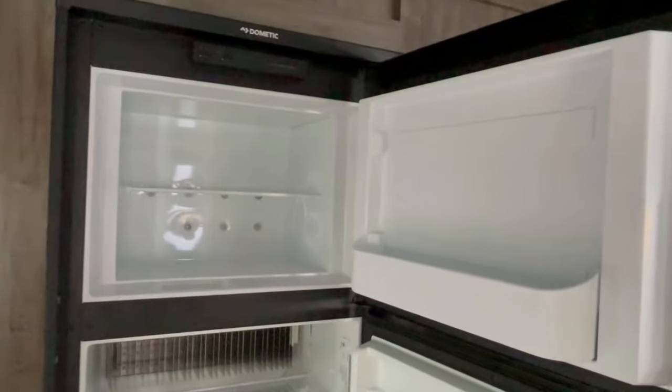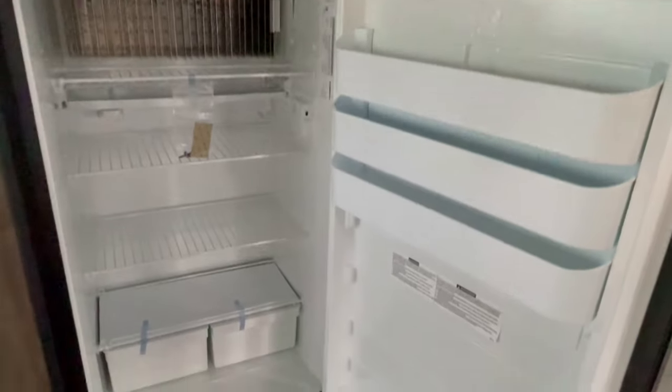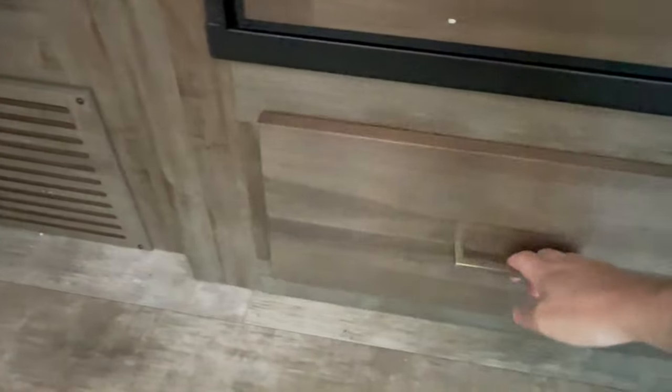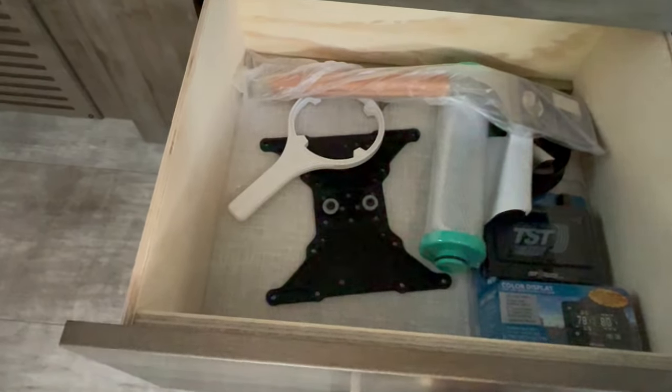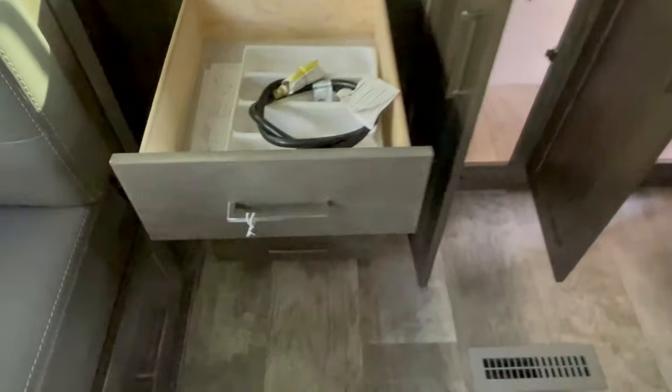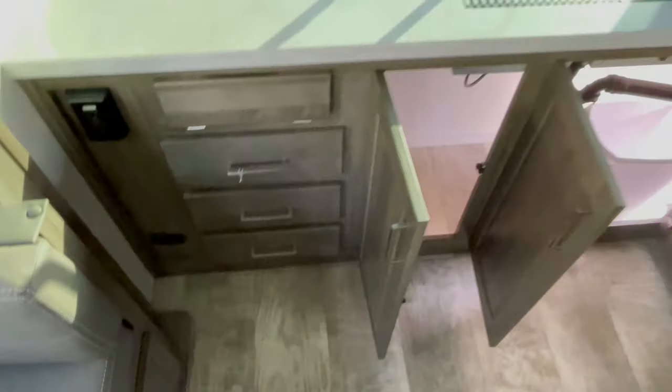Big pantry. Eight cubic foot propane and electric refrigerator. Of course, at the time of this video — if you see this in 2024 and we're in 2022 — there's a possibility that these propane electric refrigerators are going to end up dinosaurs. Your normal three-burner stove, and underneath the sink is actually where the underbelly storage is — you can access it from underneath the kitchen sink and from the outside, especially that trash can.